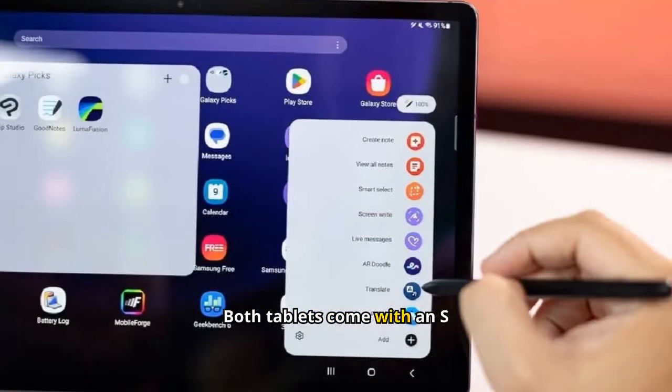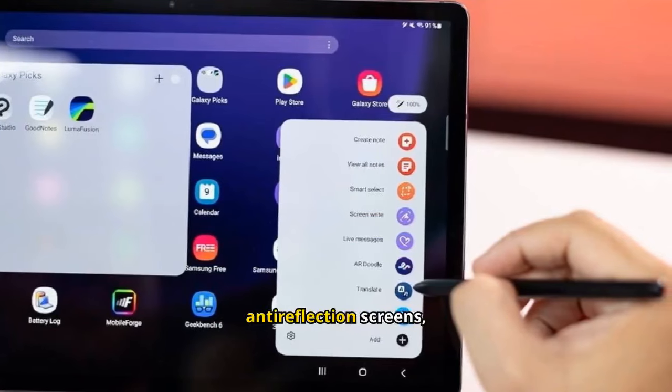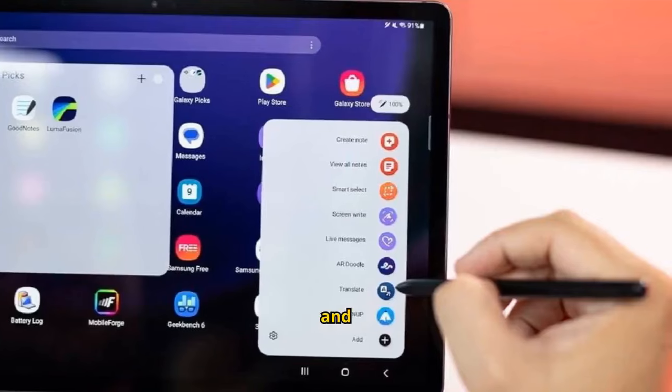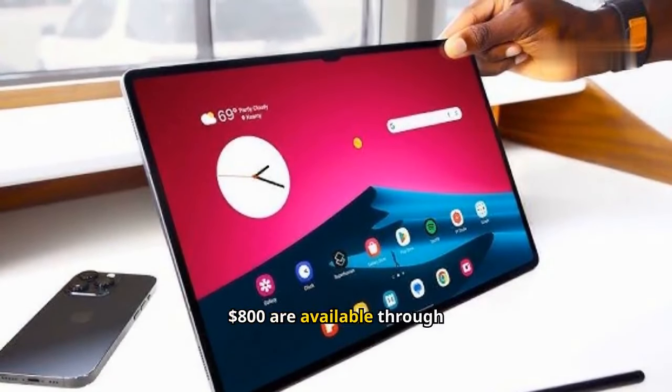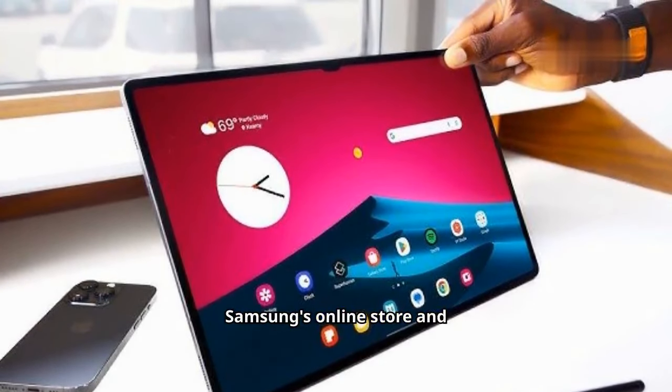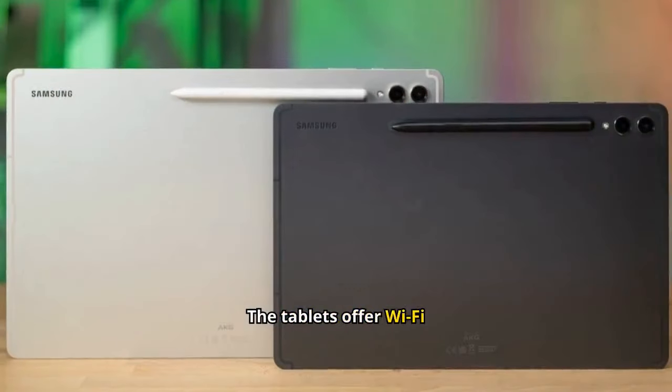Both tablets come with an S Pen stylus and Mold anti-reflection screens, starting at $1,200 and $1,000. Trade-ins of up to $800 are available through Samsung's online store and Best Buy.